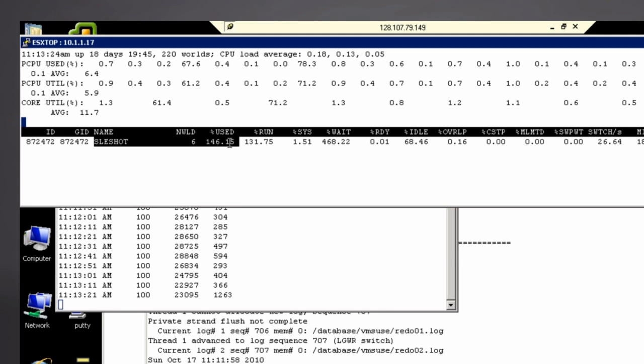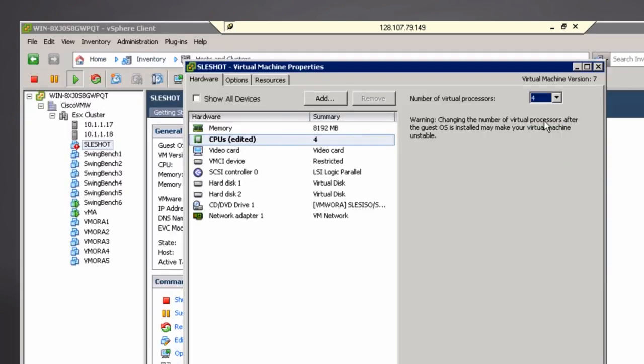Within ESXtop, we can see that the VM has 182% out of 200% utilized. The database VM needs more compute to process more transactions. To do this, we need to increase from two vCPUs to four vCPUs. After adding two vCPUs,